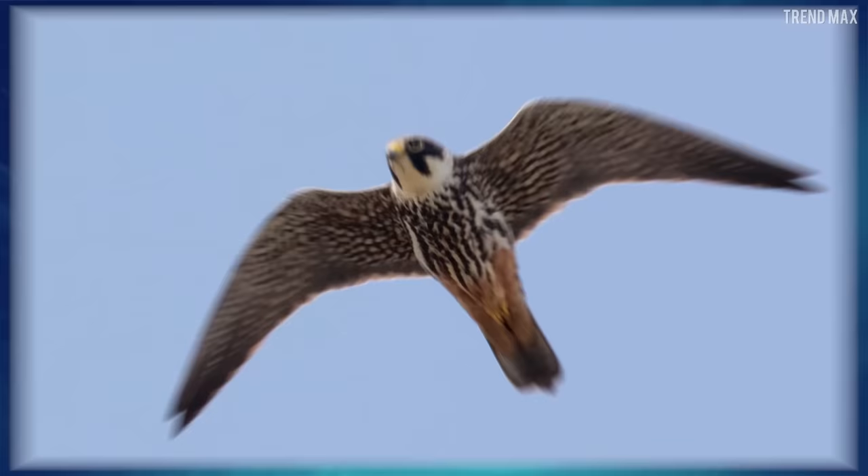There's a game called Subbuteo, which is like foosball, and it's named after the scientific name of this bird. How interesting that a sport like soccer and falcons are related!